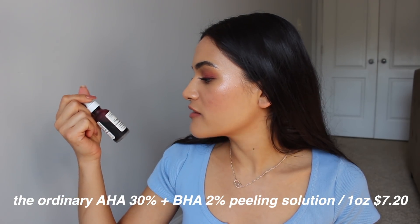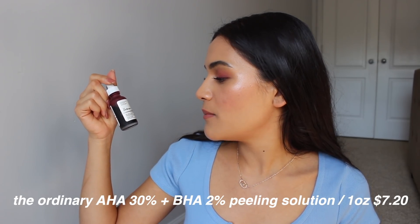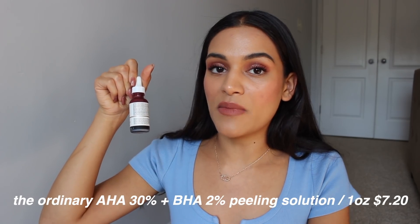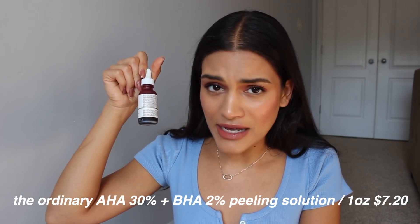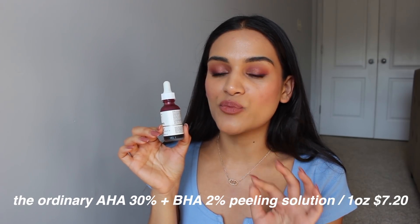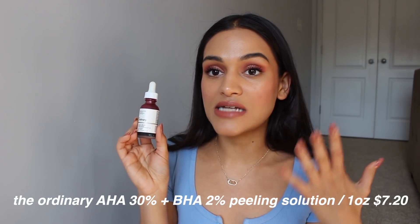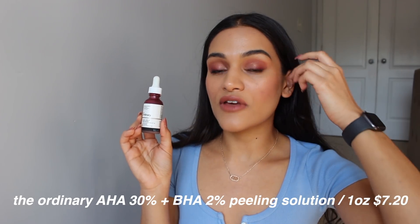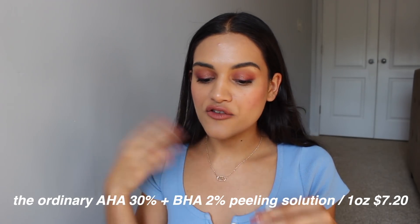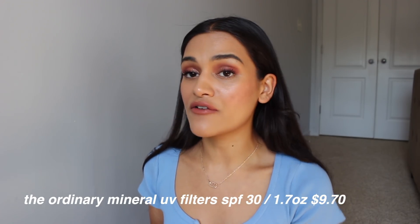I'll also talk about the peeling solution — it's the AHA 30% plus BHA 2% Peeling Solution 10-minute exfoliating facial. I like to use this once or twice a week on days when I feel like my skin really needs a good exfoliation. This stuff really works. It does tingle a little bit and sting, but nothing super unbearable. It does a really good job at exfoliating my skin and getting rid of dead skin, and I wake up in the morning feeling really fresh-faced. Chemical exfoliants are way better for your skin than solid exfoliants, from what I've read. After exfoliating, I definitely don't recommend using either of these products during the day — this is definitely a nighttime routine product.